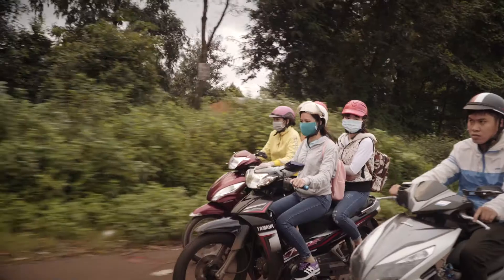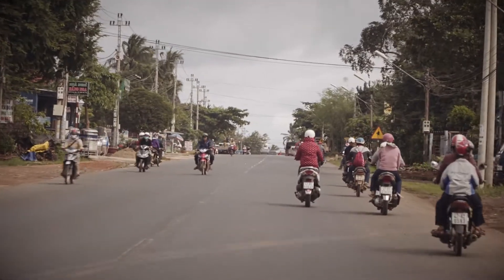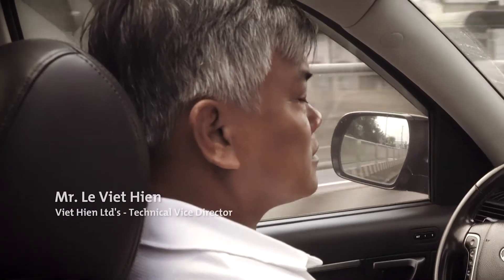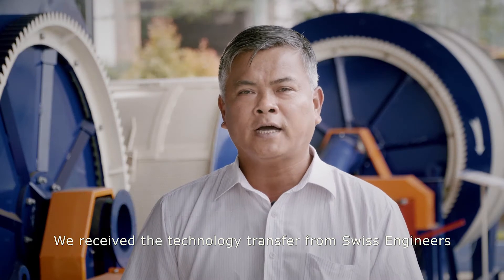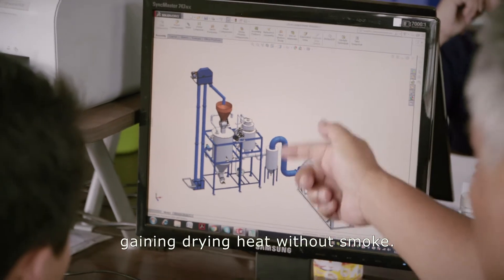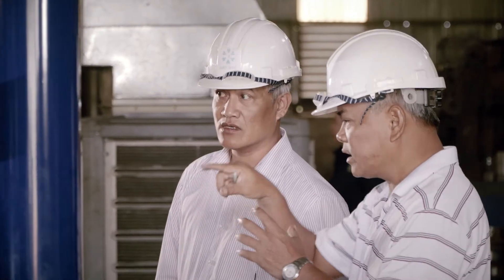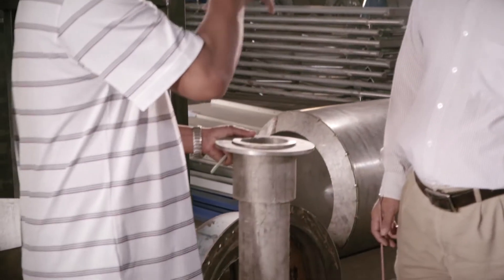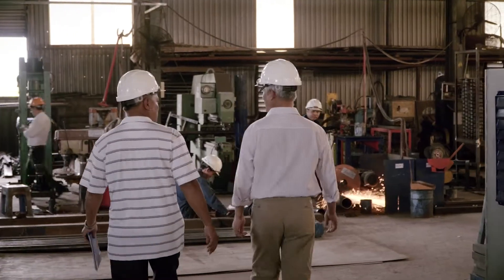To solve the smoke problem and to increase soil quality, the Swiss Confederation and UNIDO enabled the introduction of a new technology: pyrolysis. Pyrolysis technology transforms biomass into biochar and gas in a clean combustion process.